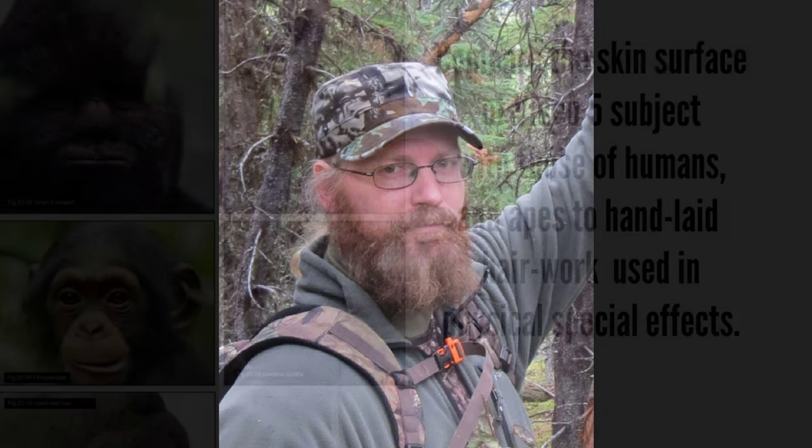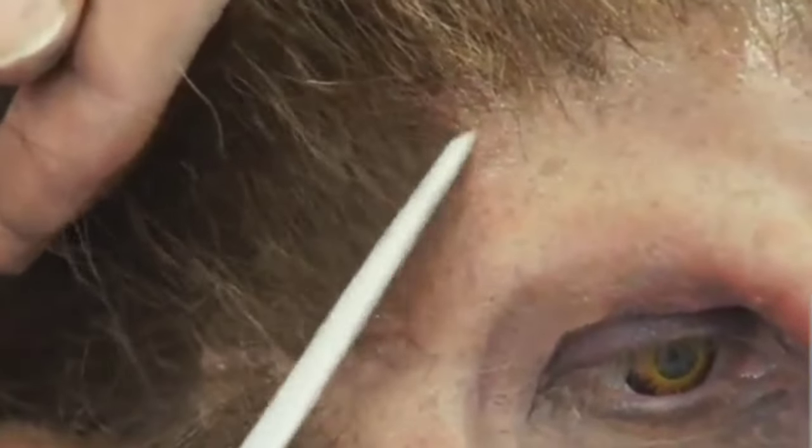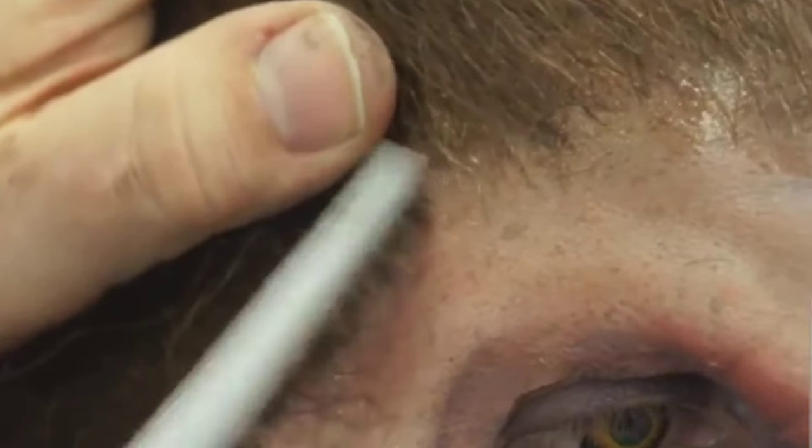Is the Video 5 subject being a more sophisticated second attempt? Compare the skin surface of the Video 5 subject with those of a human's, apes, and hand-laid hair work used in physical special effects. The hair of the Video 5 subject appears hand-laid across the cheeks, and messy glue work is evident on the upper lip and top of the cheeks. Shine is visible on the hair and is also consistent with what would be expected from glue that has been smeared on top of the hair inadvertently during the gluing process. The same technique and glue residue is visible in both.